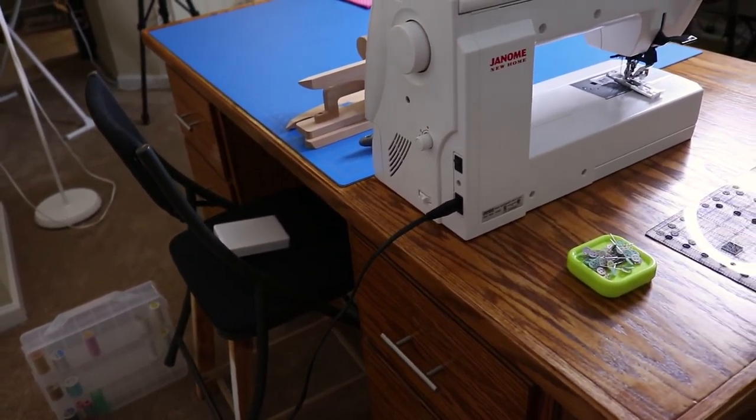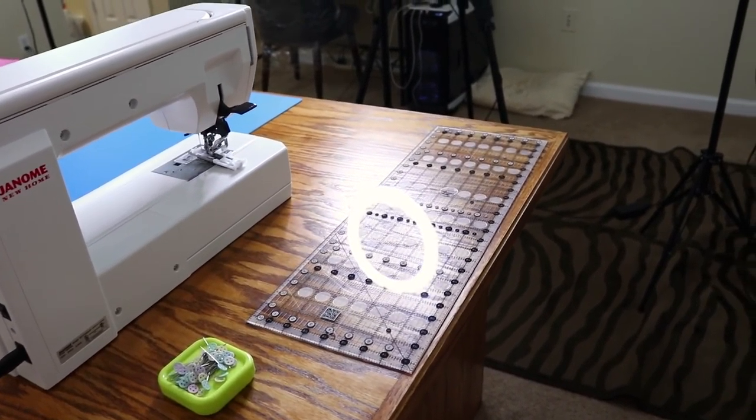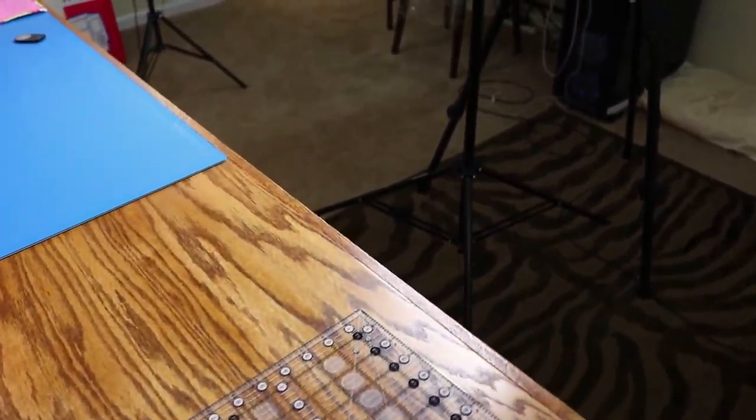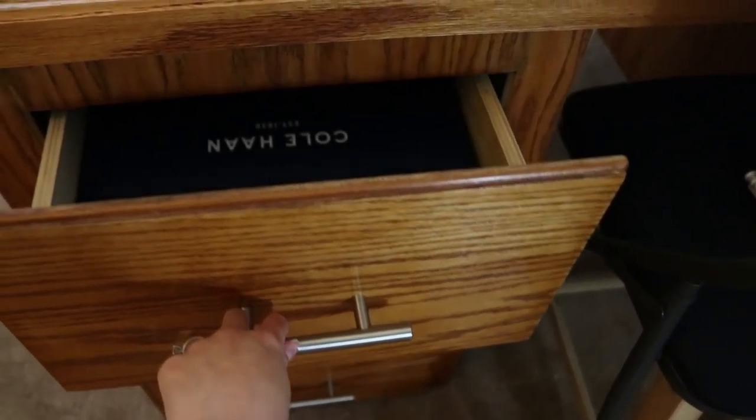I'm going to show you the space a little more. Here is the back of the desk, and one thing we really liked about this space is that there's enough room behind the desk and in front of the desk where you could put a camera in either position, so there's a lot of room in here for us to move things around.